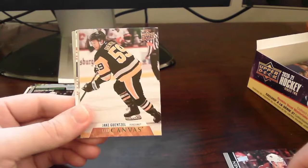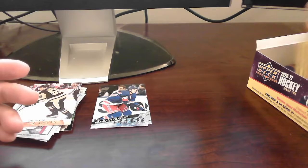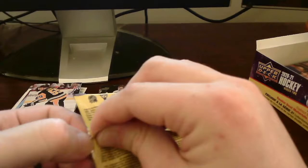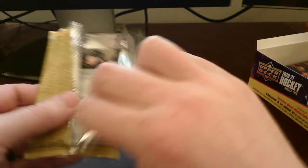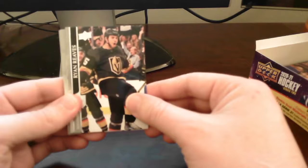UD Canvas card here — Jake Gunzel. We just pulled his green dazzler earlier, so now we've got his UD Canvas card too. Still looking for more Young Guns — I believe we still have four more we can potentially pull. In the last box we got a UD Canvas Young Gun card — those are much harder to pull and don't happen very often. I'm not really expecting one of those, but certainly would be nice.